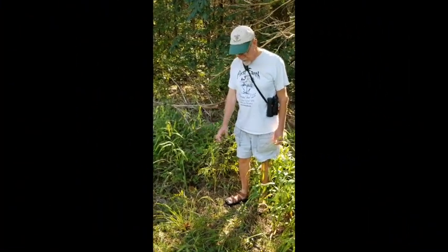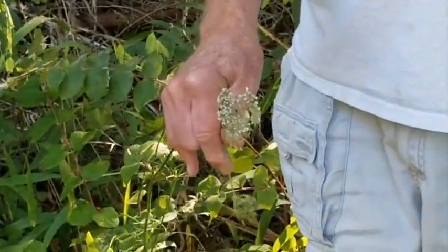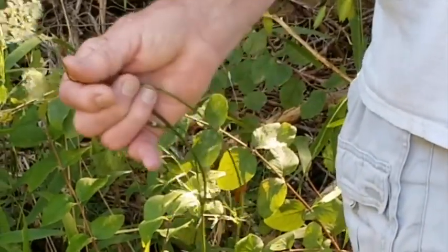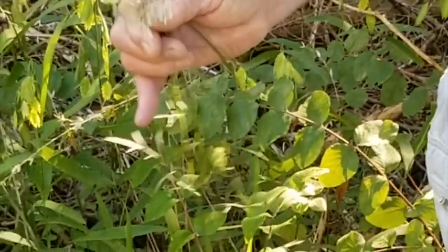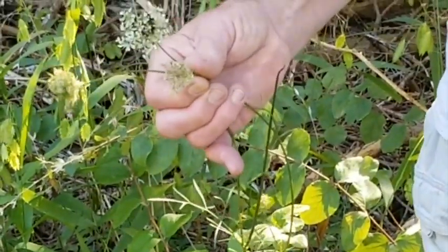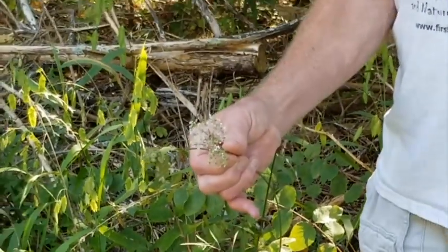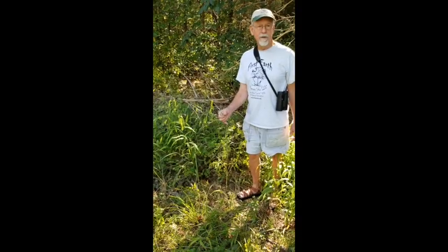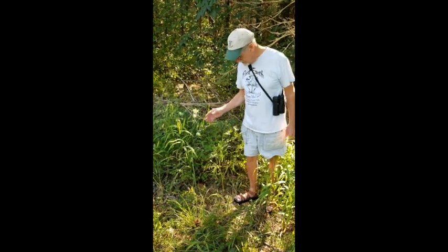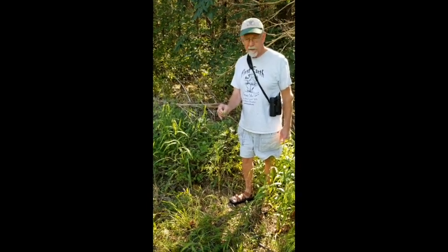Here we have a plant that most people have seen — it's all over the roadsides, one of the most common plants in the United States. I've seen this above timberline in the Rocky Mountains, just about every habitat. A lot of people know it as Queen Anne's lace. Its Latin name is Daucus carota, which is the exact species you plant when you plant a garden carrot. If your carrot stays over winter and lives through it, it will put up a Queen Anne's lace flower. It's the typical carrot family — they used to call it Umbelliferae, now it's Apiaceae.